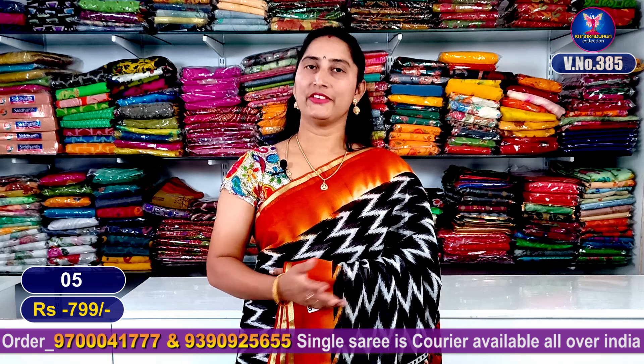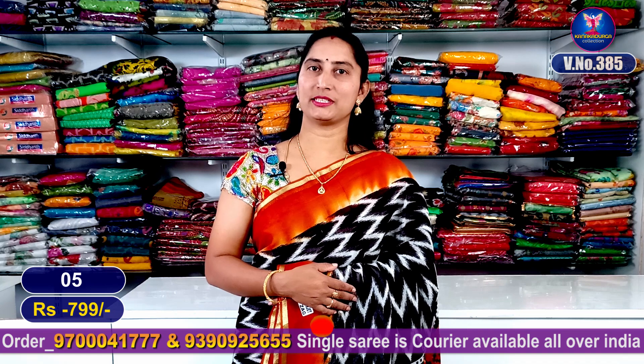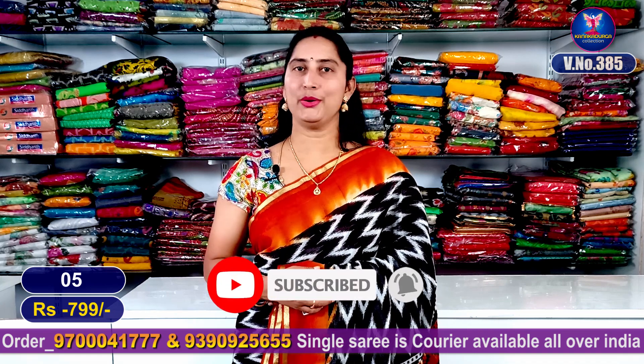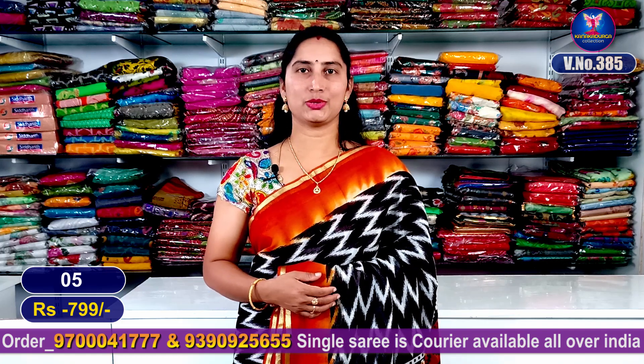See you, friends. The color combinations for every sari — screenshot our WhatsApp number 9700041777. The alternative wing cook number will be mentioned. See you in the next video, friends. Bye!